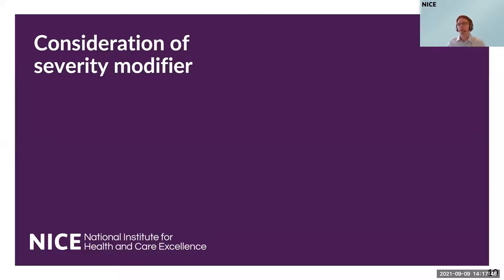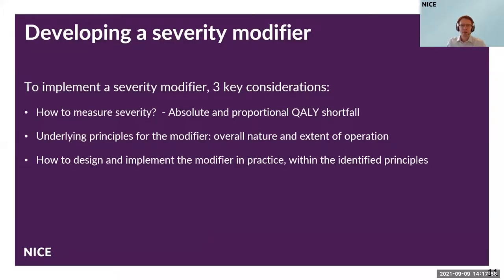To focus on severity — this is perhaps one of the key modifiers to spend more time on. We identified the case for change to introduce a severity modifier, and in order to do that, there are really three key considerations. First, how do you measure severity? Second, what are the underlying principles for the modifier we want to establish? And third, building on those first two questions, how do we go about designing and implementing it in practice? At the first stage of the methods review, we explored a number of options and the one we have moved towards is that of QALY shortfall.